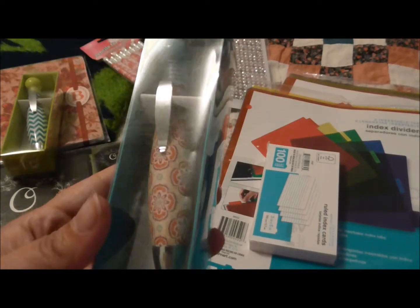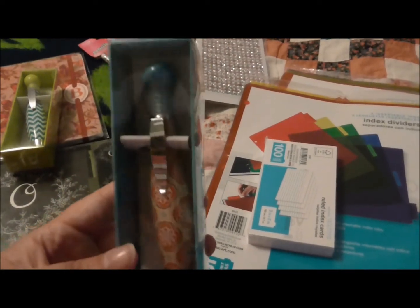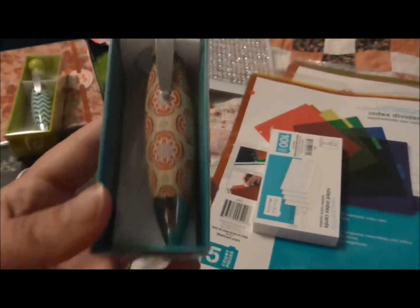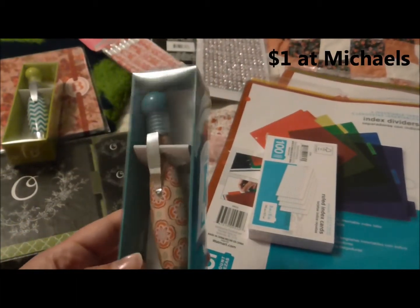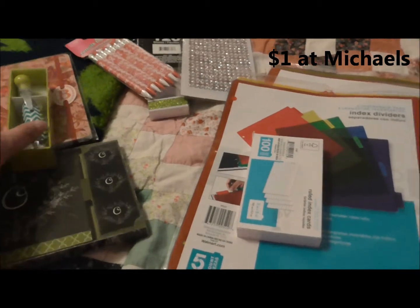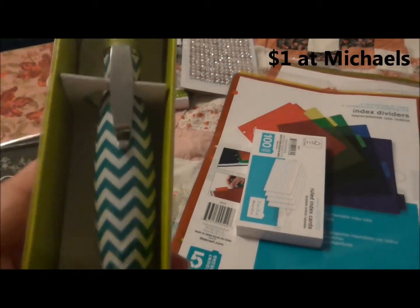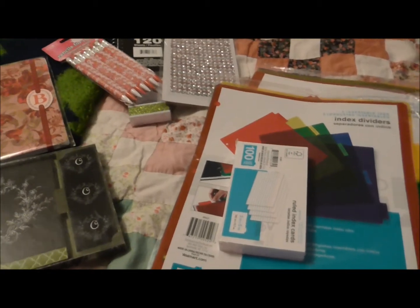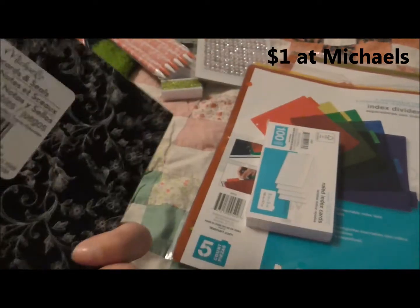I purchased these ink pens — they're really chubby and cute and I really like the colors on them. These were at Michael's for a dollar in the dollar spot. Then I got a blue chevron with the green tip on the top, and I got a set of note cards with our last name monogram on it.